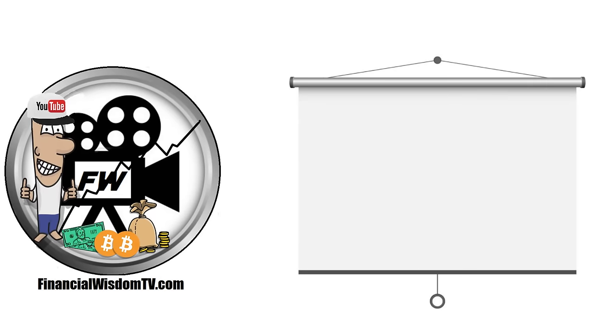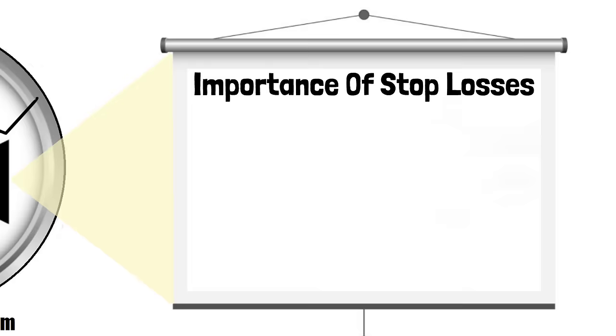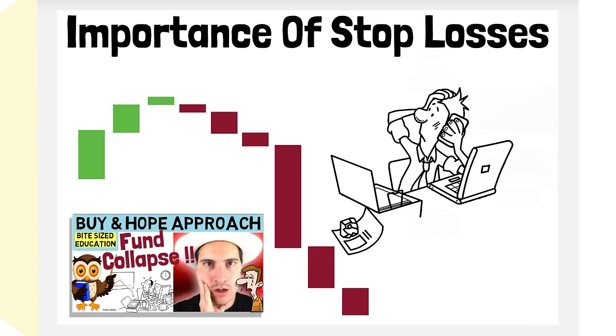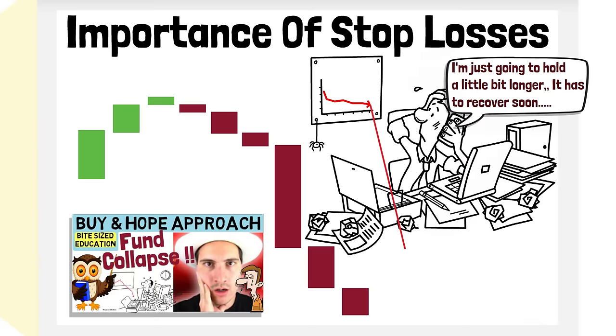On this channel I often discuss the importance of stop losses and getting out of losing positions before they turn heavily against you, unlike a buy and hold investor who is not only willing to see his equity curve capitulate but also willing to tie up his capital for years. The impact of such a passive and arguably ignorant approach can be devastating.